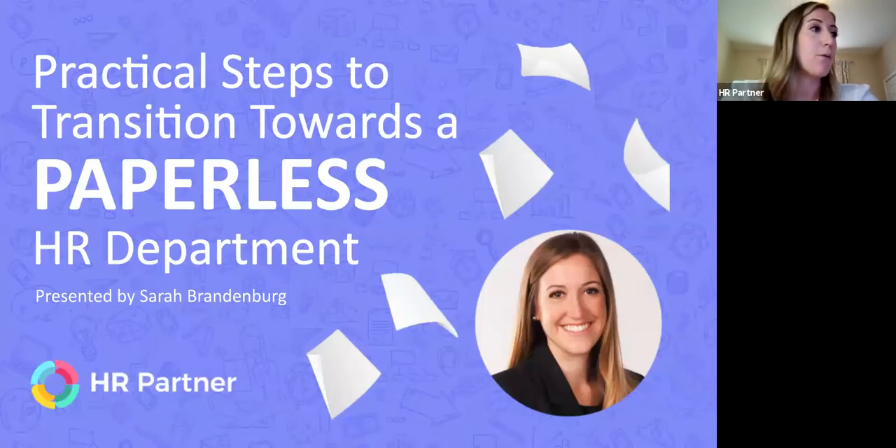My name is Sarah Brandenburg and I work as part of our customer success team here at HR Partner. My background is in human resources where I've managed employees, policies, procedures, recruitment, and all aspects of human resources for small to medium-sized businesses before moving into a customer success role.